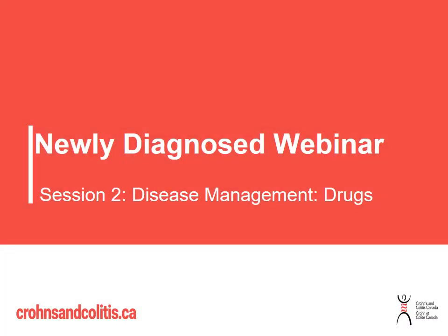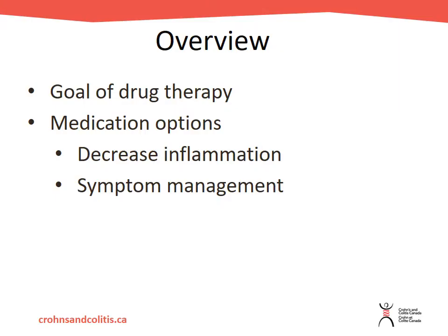Hello and welcome to session two of the newly diagnosed webinar series. Within this session we will be talking about various medication management options for inflammatory bowel disease, including the goals of drug therapy and the different medication management options to decrease inflammation and improve symptoms.